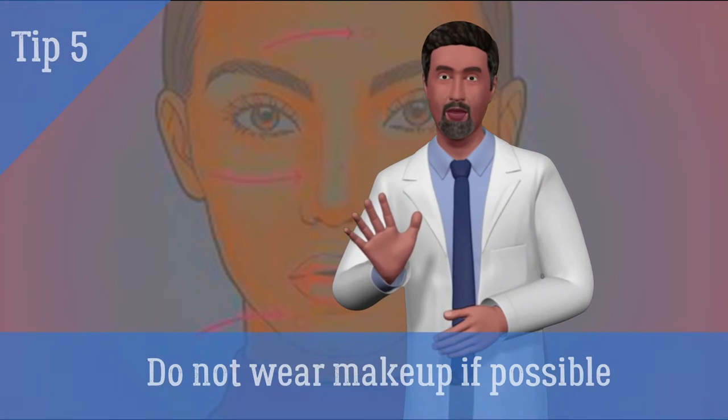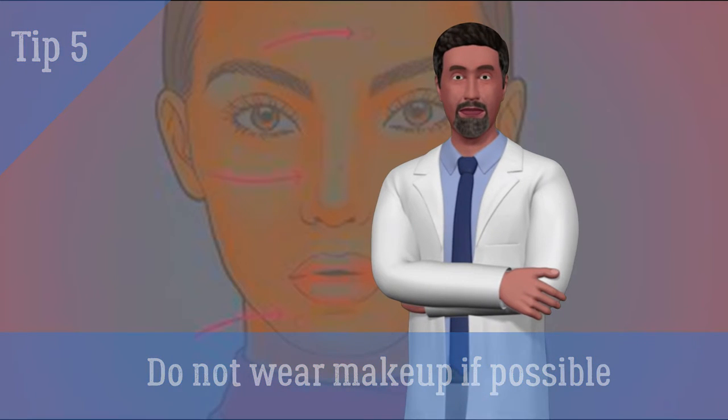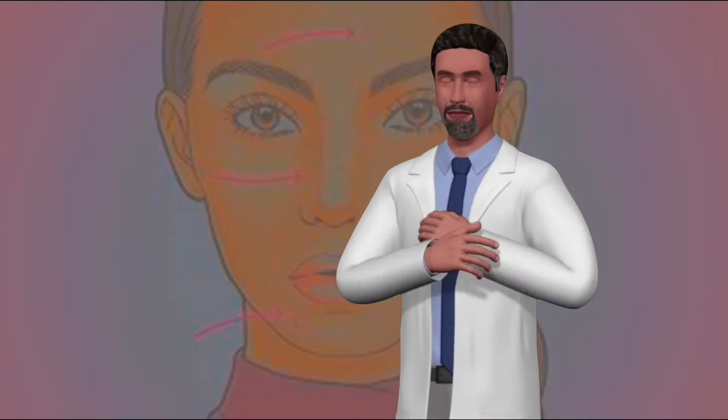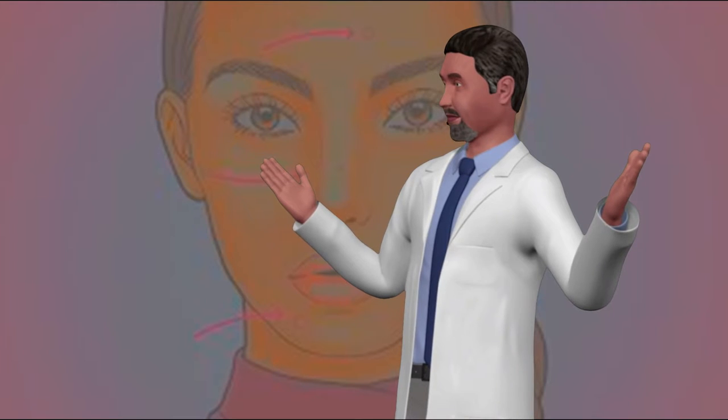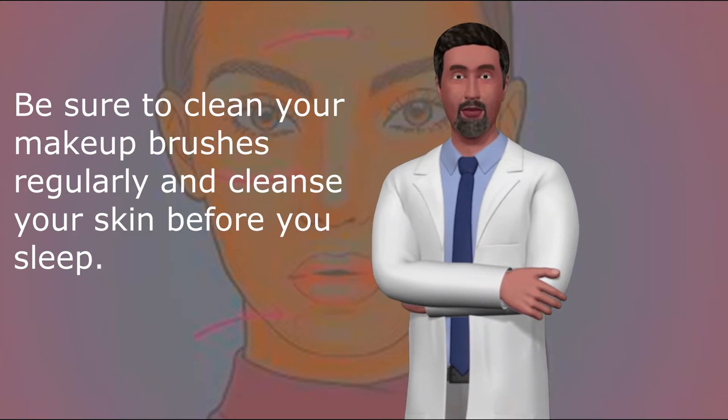5. Do not wear makeup if possible. Makeup products can clog your pores and cause more blackheads and pimples. If you have to wear makeup, make sure it is water-based. Be sure to clean your makeup brushes regularly and cleanse your skin before you sleep.